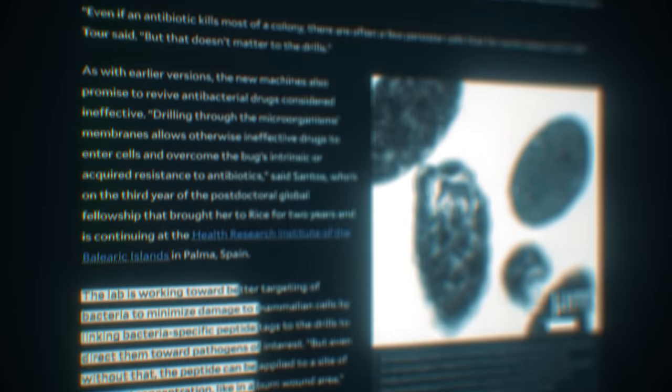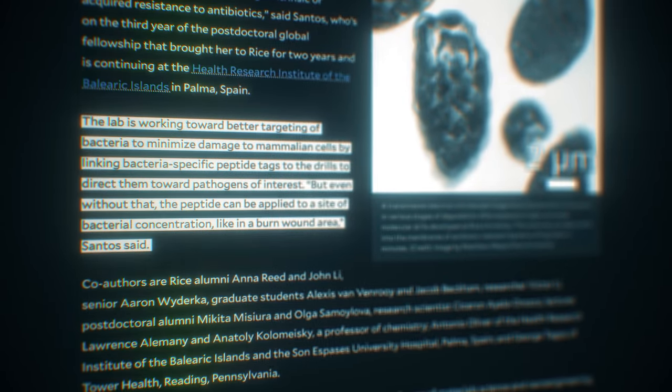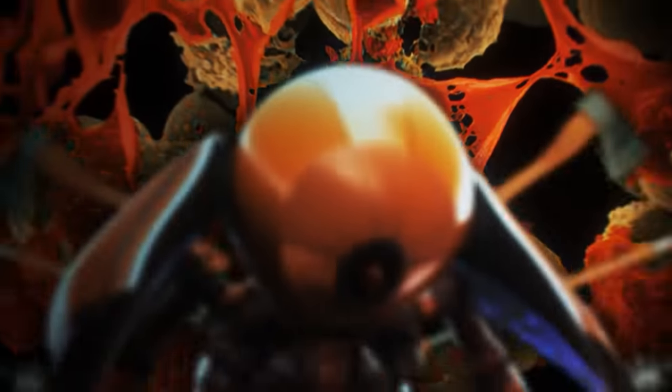Researchers say they'll be especially effective in treating burn victims whose infections are usually near the surface of the skin. And they're working on nanobots that can go deeper into the body, run on infrared light, and even destroy fat cells. So watch out bacteria — we've got tiny terminators.